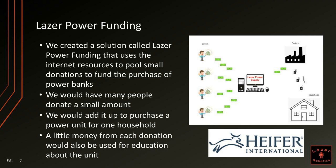A little money from each donation would also be used for education about the unit. This was inspired by Heifer International, which is an organization that uses group funding to provide families in need with a cow or another animal that will help them.